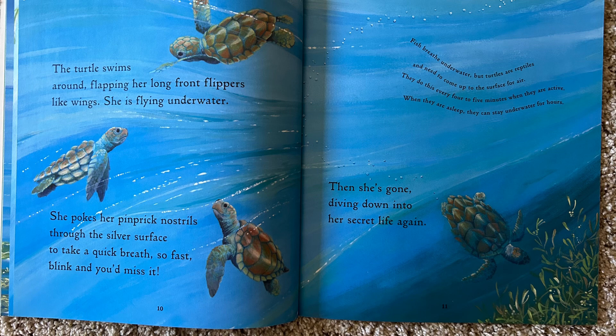The turtle swims around, flapping her long front flippers like wings. She is flying underwater. She pokes her pinprick nostrils to the silver surface to take a quick breath — so fast, blink and you'd miss it. Then she's gone, diving down into her secret life again.